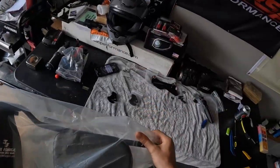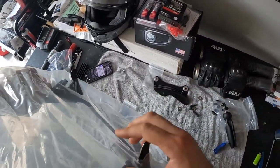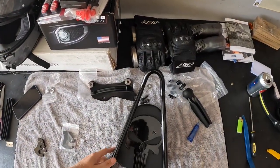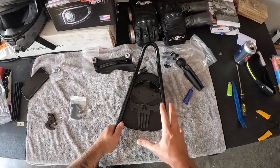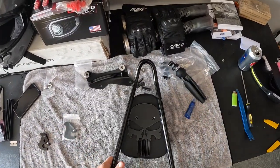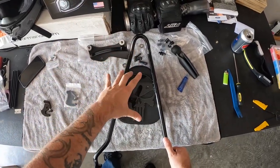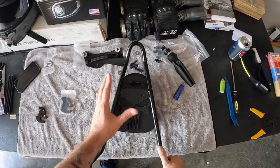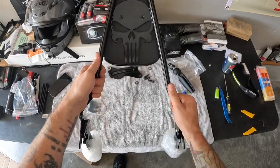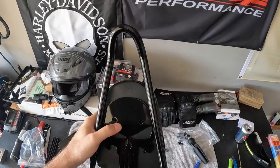Here we go — so here's a backrest, but not just any backrest. This one is from The Forge. This is not a paid sponsorship — I paid my own real money for this. I had something similar on my Low Rider with the Harley skull, but I really wanted the Punisher logo and we got it. This is an 18-inch The Forge LLC sissy bar.